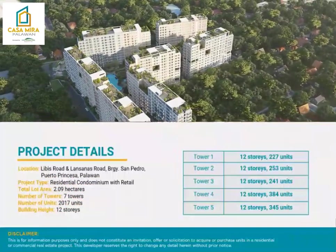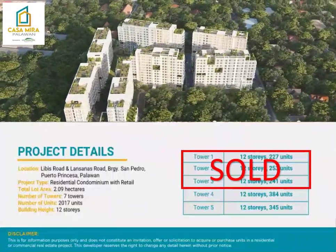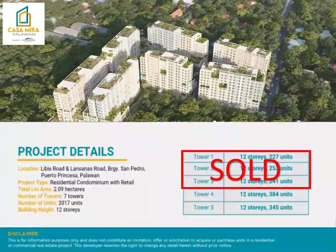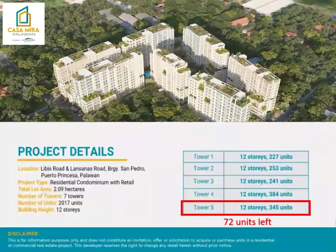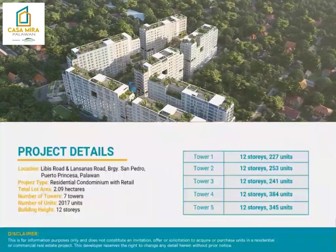For Towers 1, 2, and 3, all units were sold. There are few units still open in Tower 4, and newly opened Tower 5. For the Tower 5 update, we have 70 units left as of this date, September 8, 2024.